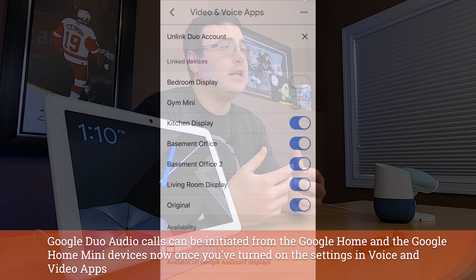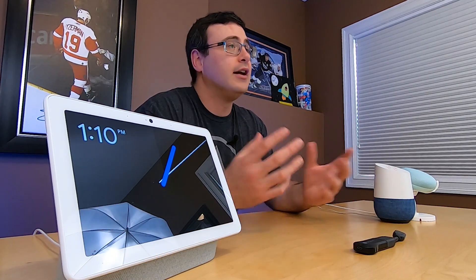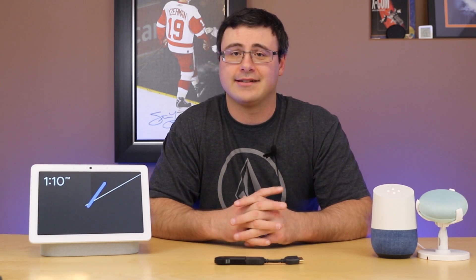You're also going to be able to utilize smart displays, especially something like the Nest Hub Max, with both video calling and audio calling utilizing that same service.